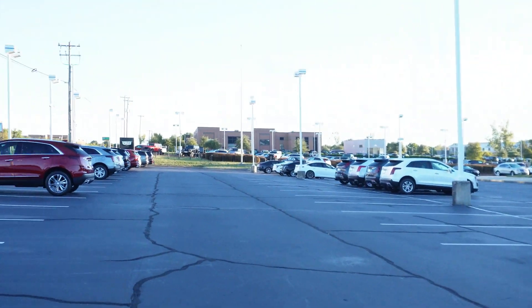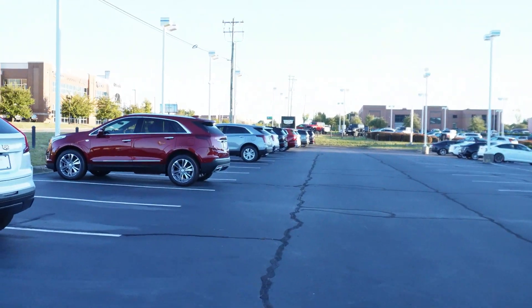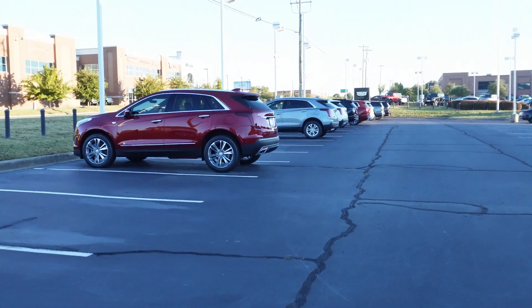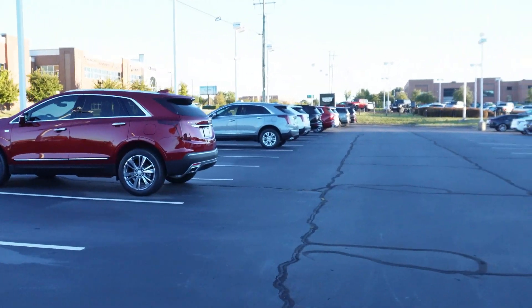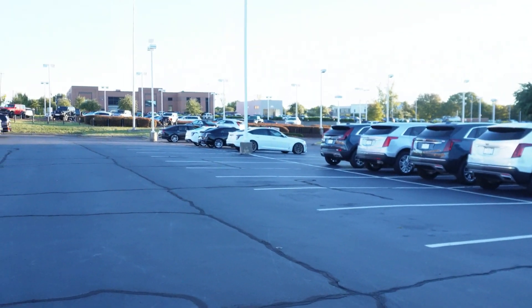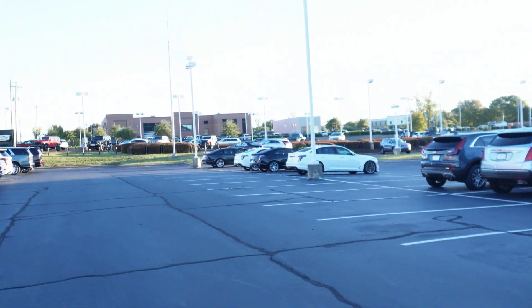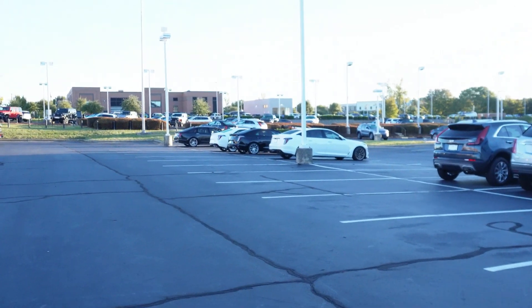Walk back down here — they got some more stuff over there I'm gonna show y'all right quick. Like I said, ain't too much on this lot, but you got five to six hundred horsepower right there with just those two cars — them CT5 Vs. It's real nice.